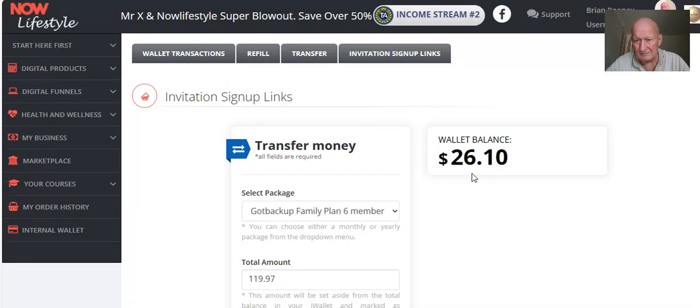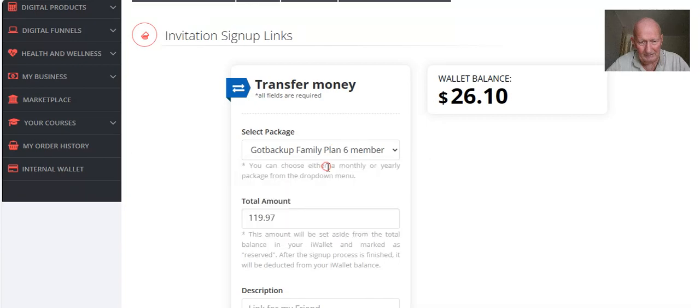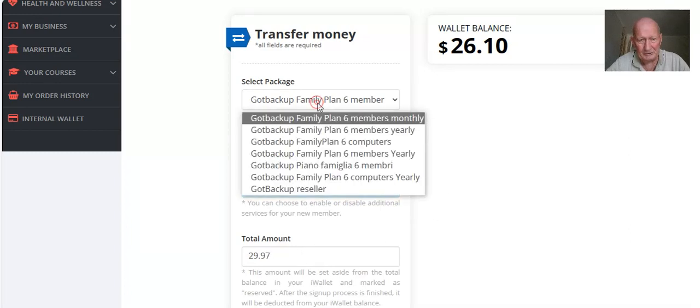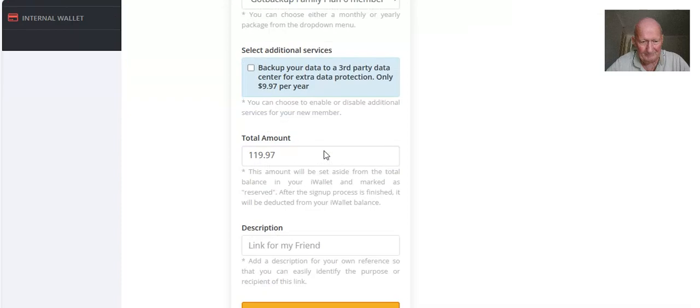If you haven't got enough funds, just go back to the refill section and follow what we just did before. Now, a quick hint to save yourself some money: there is a checkbox here that says 'Back up your data to a third-party data center for extra protection' — you don't need that. Uncheck that box and it will save you another $10. As you can see, with it checked it's $39, uncheck it and it goes to $29.97. Whichever package you choose, just make sure you uncheck that box — for example, it goes from $129.94 down to $119.97.